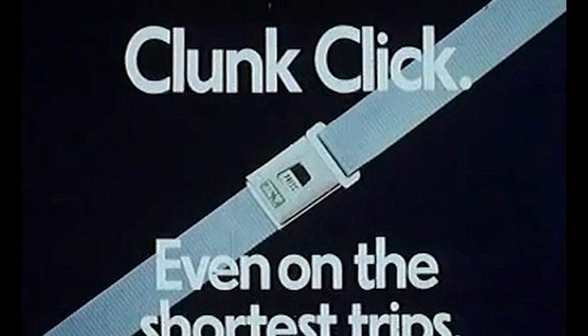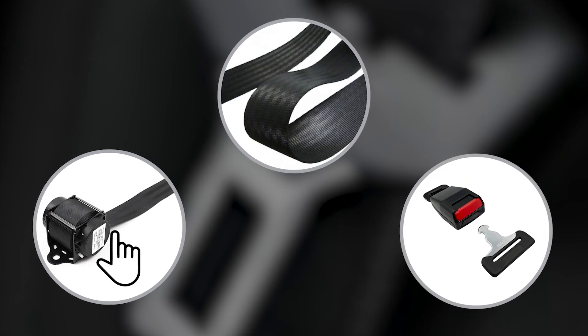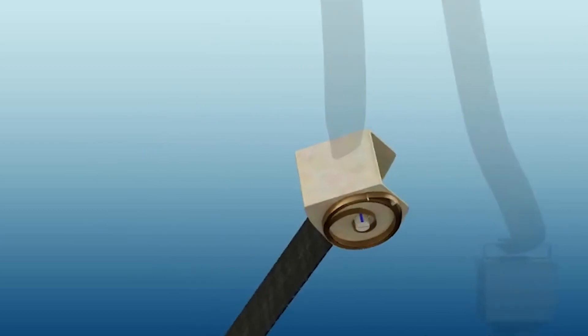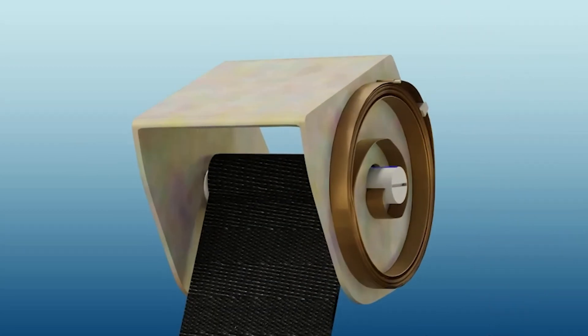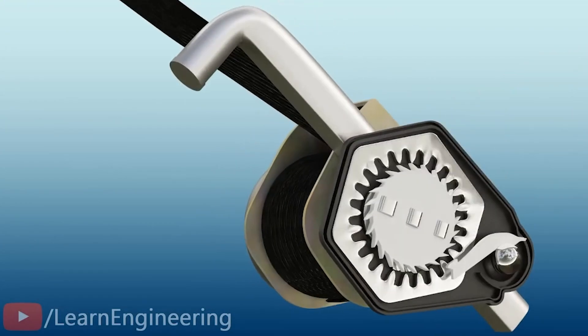Now let's take a look at how the seat belt functions. There are three elements at work: the retractor, the belt, and the buckle. The retractor is the part that lets the belt move when you pull on it, but locks it in the event of an accident. It works based on the central operating element: a centrifugal clutch. The clutch is a weighted pivoting lever mounted to the rotating spool.